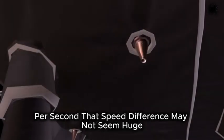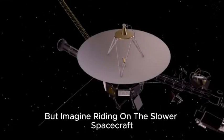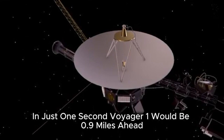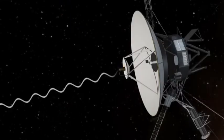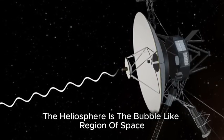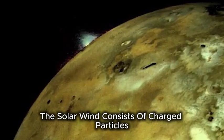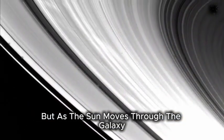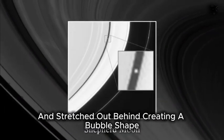That speed difference may not seem huge — just 0.9 meters per second — but imagine riding on the slower spacecraft as the faster one passes by. In just one second, Voyager 1 would be 0.9 miles ahead. The two spacecraft have now exited the heliosphere. The heliosphere is the bubble-like region of space dominated by the solar wind, which consists of charged particles emitted by the sun. It forms a sphere around the sun, but as the sun moves through the galaxy, the solar wind is compressed in the front and stretched out behind, creating a bubble shape.